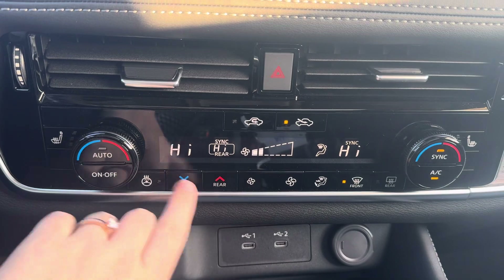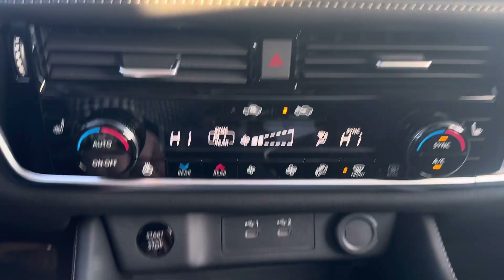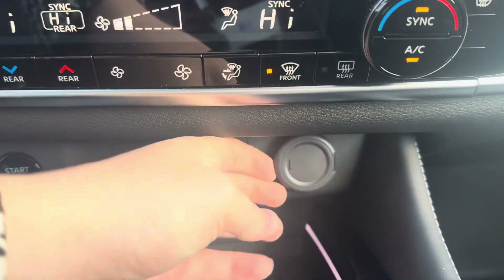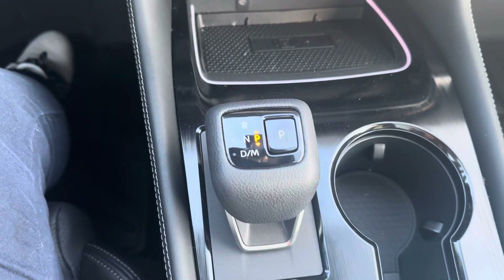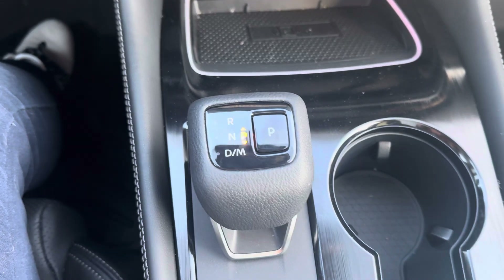You can also control the rear climate from down here. You have push-button start, two USB ports, a 12-volt outlet, and down here you do have a wireless charging pad.